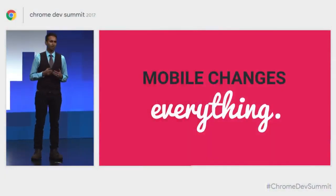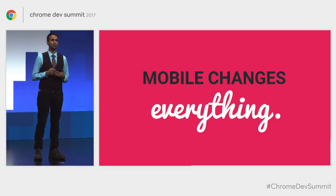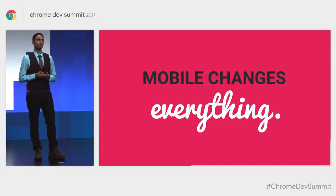Hi folks. Today we're going to talk about loading performance on the web. Mobile has changed everything — it challenges the way that we deliver modern user experiences on the web. And the shape of success over the next year is going to be whatever lets us ship the least amount of code while still delivering value to our user experiences.